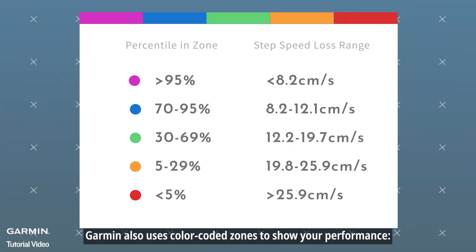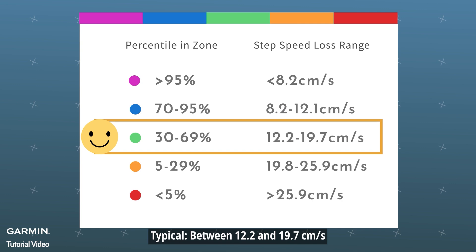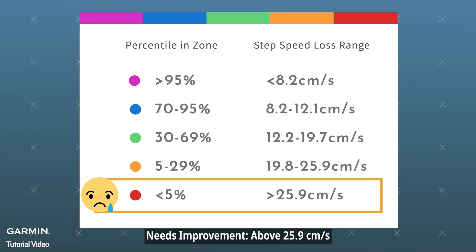Garmin also uses color-coded zones to show your performance. Excellent: below 8.2 centimeters per second. Typical: between 12.2 and 19.7 centimeters per second. Needs improvement: above 25.9 centimeters per second.